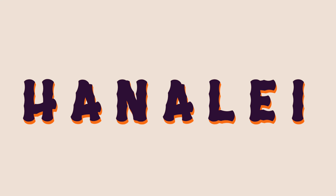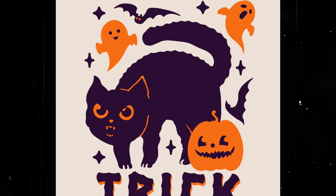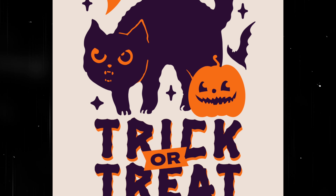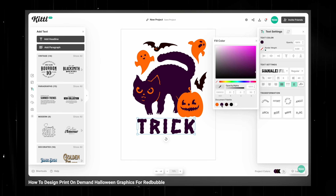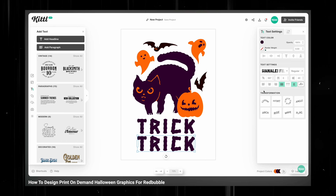On to a few classics. We have Hanalee Phil, a tall condensed font perfect for sticker and merch design where you need to get a few longer words in a short amount of space. We actually have a full video making Halloween designs with this exact font you can check out by clicking on the cards in the top left.